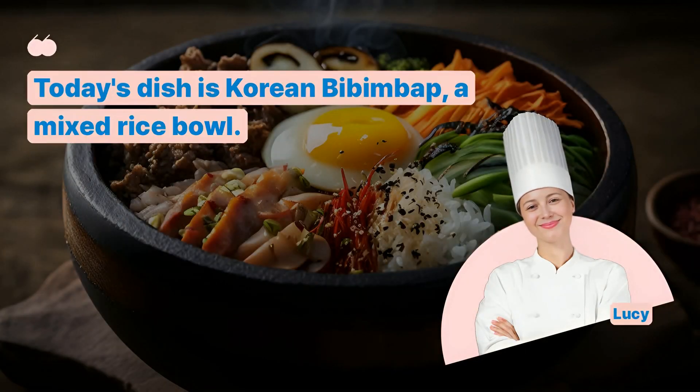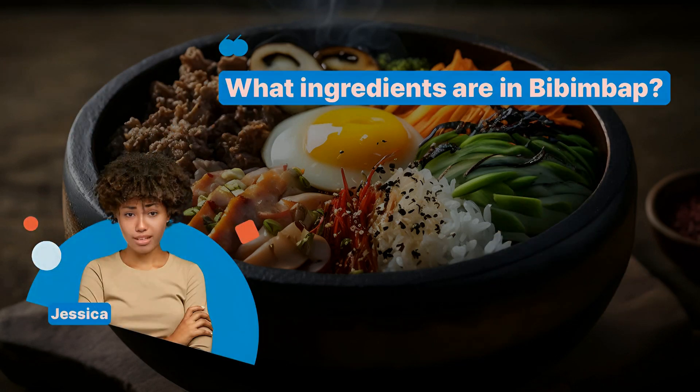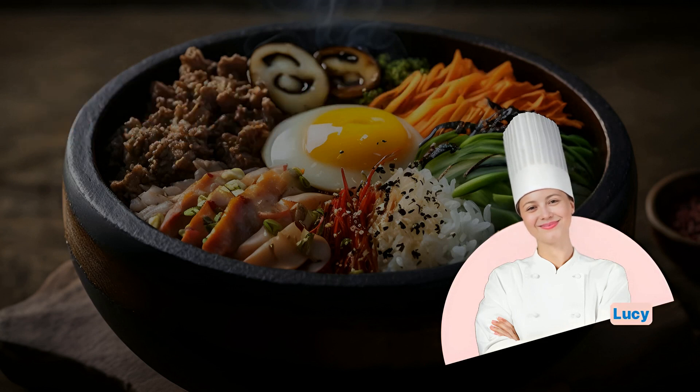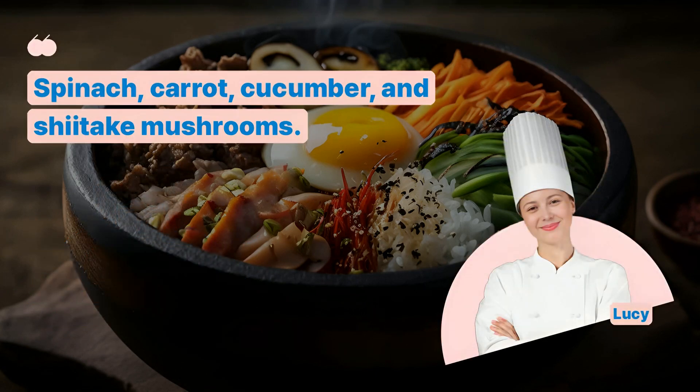Today's dish is Korean bibimbap, a mixed rice bowl. What ingredients are in bibimbap? Rice, mixed vegetables, beef, and a fried egg, typically. What vegetables are commonly used? Spinach, carrot, cucumber, and shiitake mushrooms.